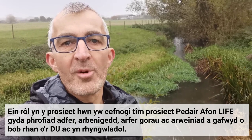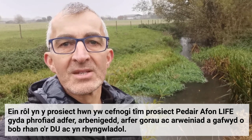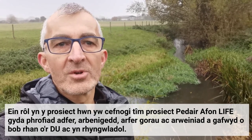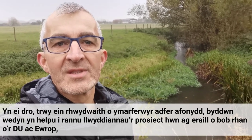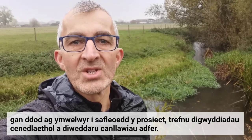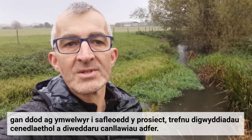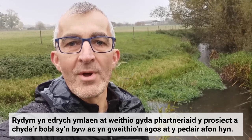Our role in this project is to support the NRW Four Rivers for Life project team with restoration experience, expertise, best practice and guidance gained from across the UK and internationally. In turn, through our network of river restoration practitioners, we will help to share the successes from this project with others from across the UK and Europe, bringing visitors to the project sites, arranging national events and updating restoration guidance. We're looking forward to working with the project partners and with the people who live and work close to these four rivers.